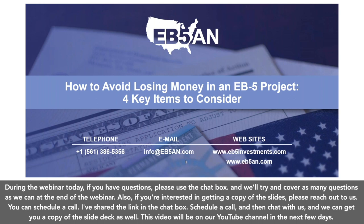During the webinar today, if you have questions, please use the chat box and we'll try and cover as many questions as we can at the end of the webinar. Also, if you're interested in getting a copy of the slides, please reach out to us. You can schedule a call — I've shared the link in the chat box. Schedule a call and we can get you a copy of the slide deck as well. And this video will be on our YouTube channel in the next few days.